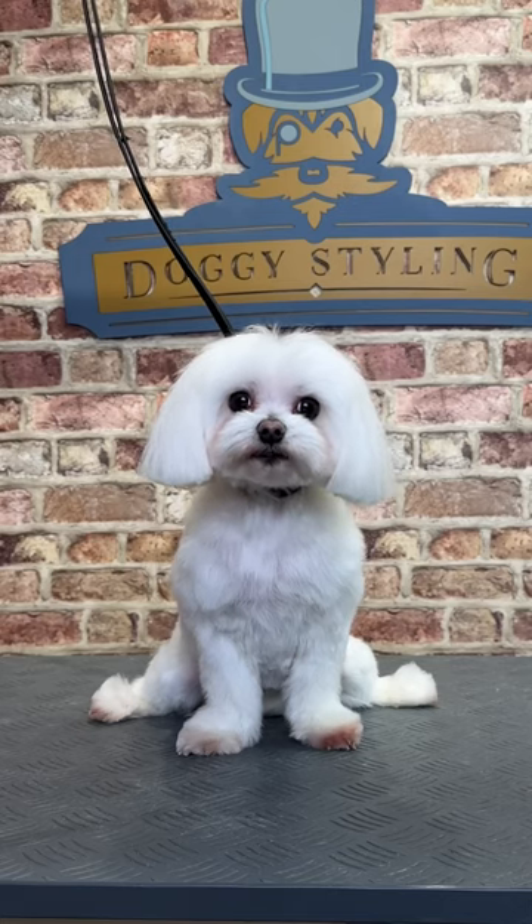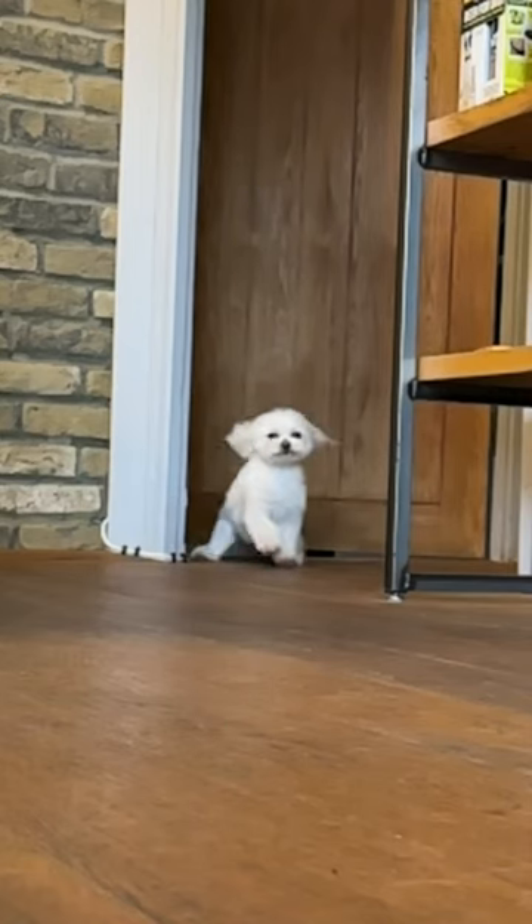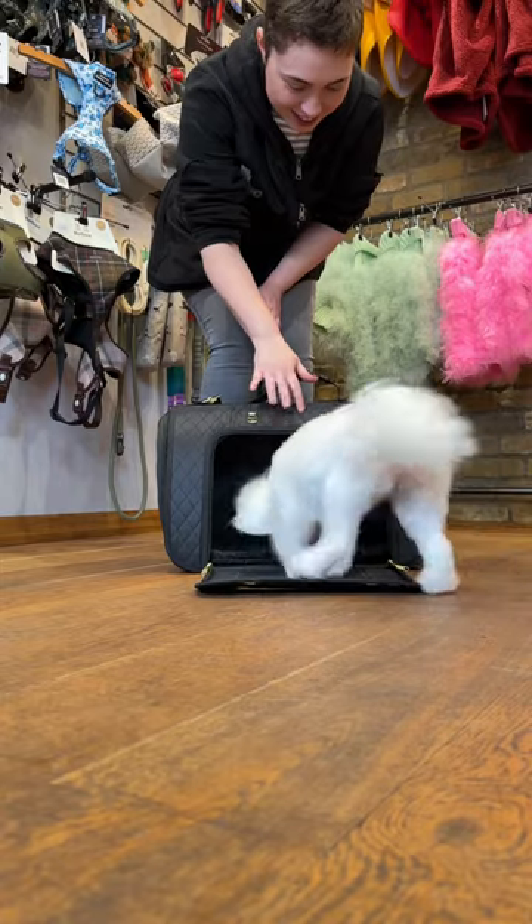Now Coco was looking spotless and feeling revived, she was raring to go and ready for her chauffeur to pick her up.